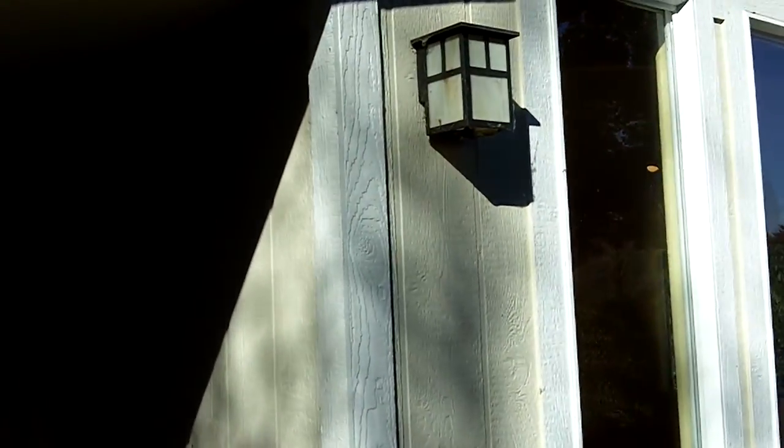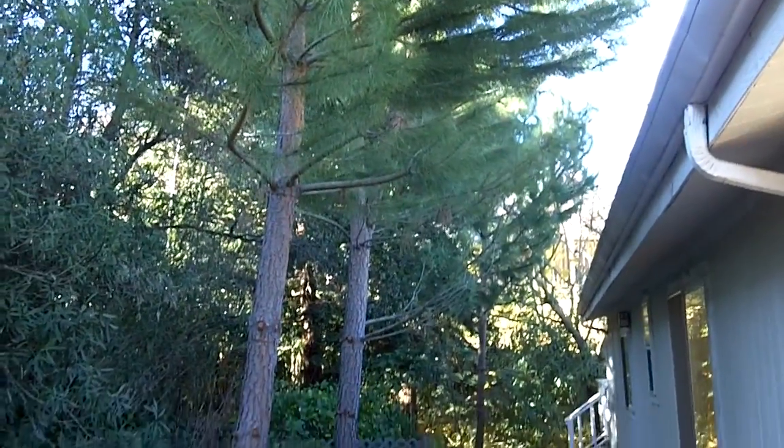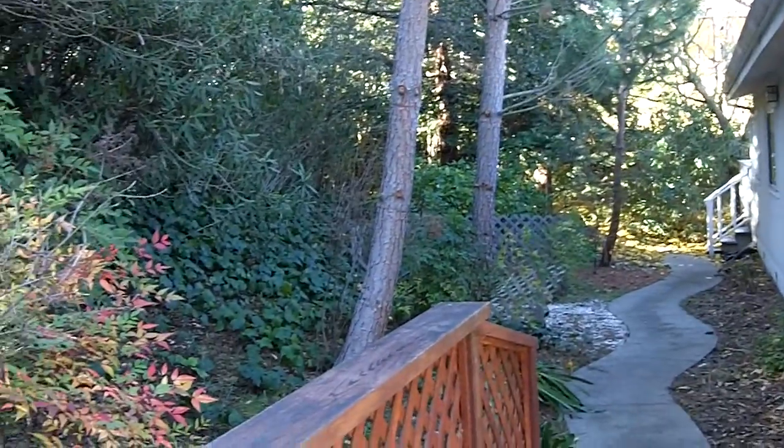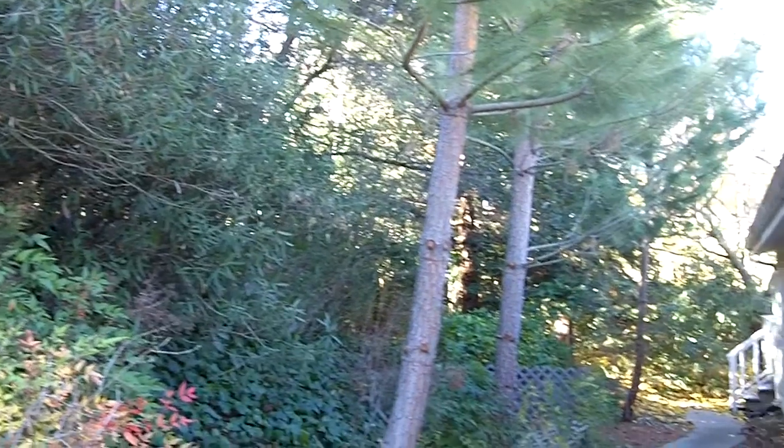Here's the front of the house. This is a really nice side yard with a park-like setting. The property sits on a quarter of an acre. It's really beautiful — it makes you feel like you're away on vacation or something.